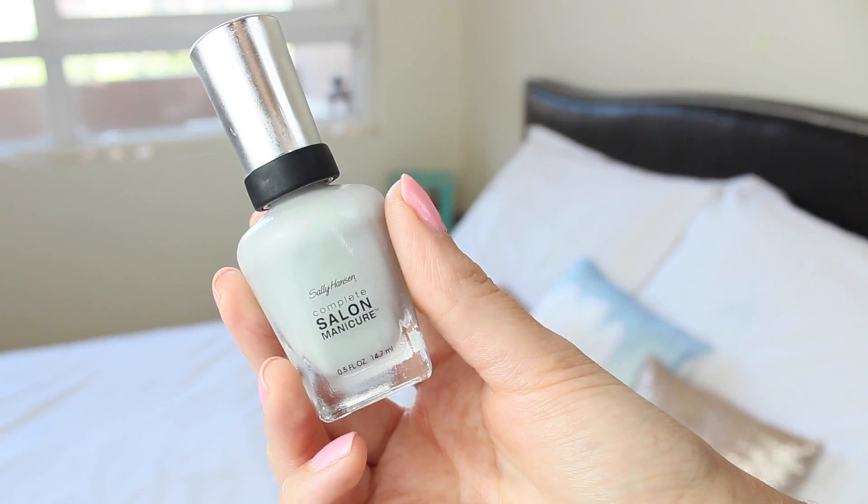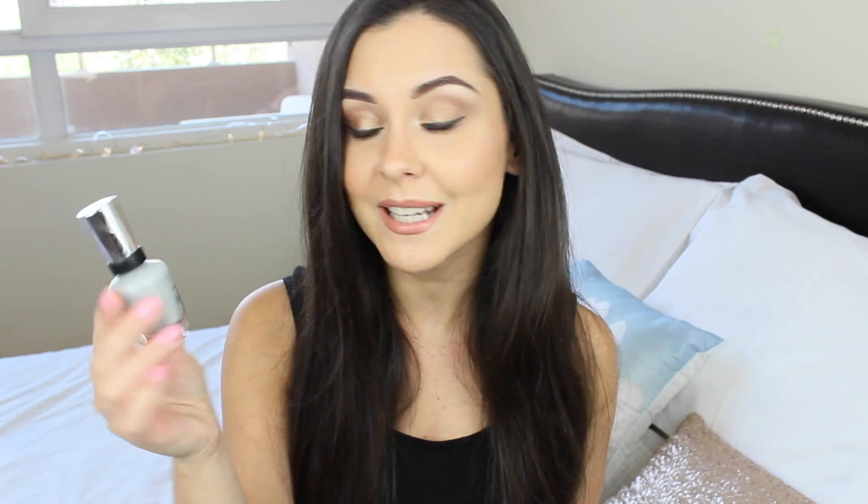I have two nail polishes that I've been loving this month. First is Sally Hansen's High Grey To Heaven from the Complete Salon Manicure Collection. I love this colour — it's such a lovely heathery grey and I think it's absolutely beautiful for any time of year. It's a lovely neutral, dries really quickly, and I really like the large brushes on these nail polishes because they fit your nail perfectly and make application really easy.